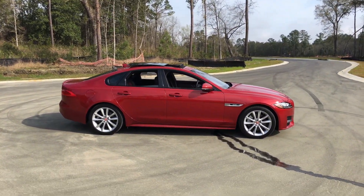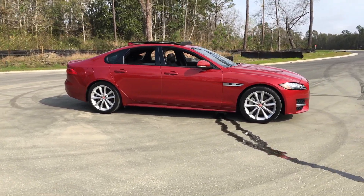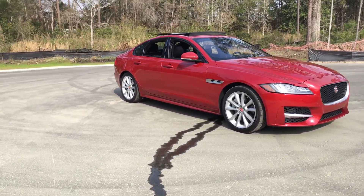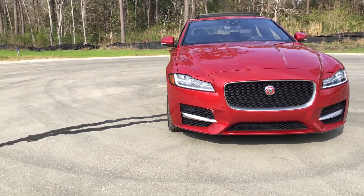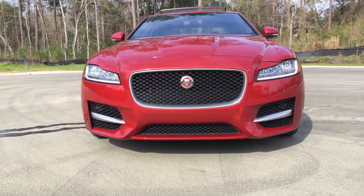Starting with the 2.0D, it makes 180 horsepower — it's a turbo diesel. But this 35T R Sport all-wheel drive has a unique exterior versus the other 35Ts. Fresh bumper — a unique bumper clip that has a sportier look. It's de-chromed, so there's just some matte silver bright work up front.